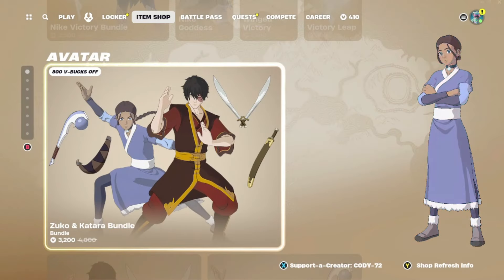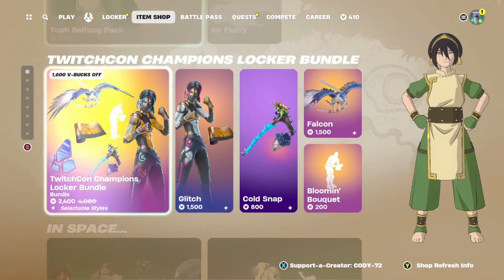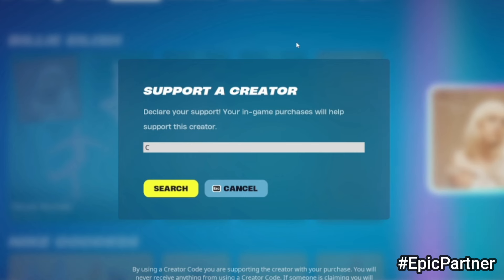Let's go on down — we still have the Avatar tab here: Zuko pack, Katara pack, all of this. We still have the TwitchCon stuff, and I need to get the cold stuff, I keep forgetting. Remind me down in the comments to get the Cold Snap, and if you guys are picking up anything in the item shop be sure to put in code cody72 — it helps me out a ton.